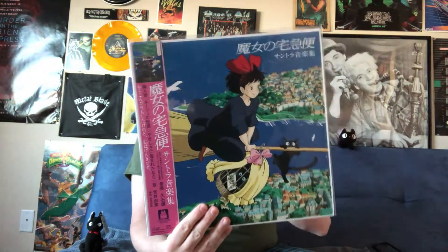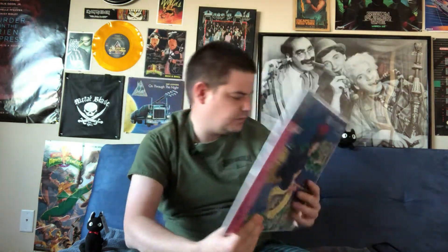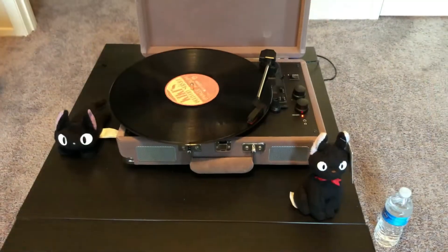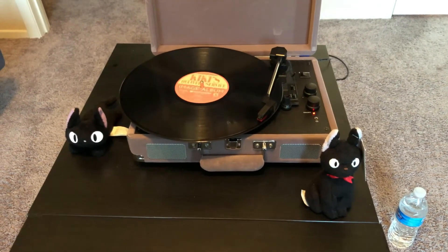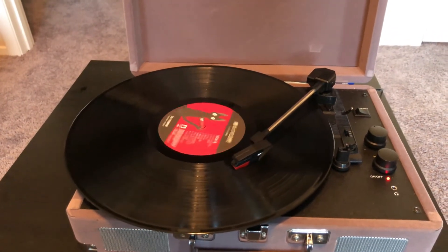There are two Kiki releases in this line. This is the soundtrack to the film — your conventional soundtrack which has all the scores and all the pop songs featured in the movie — and this one is the image album. A lot of Japanese movies do what's called an image album that's scored just based on the initial idea and concept art. As far as these 2020 reissues of Ghibli soundtracks go, these are the only two for Kiki.